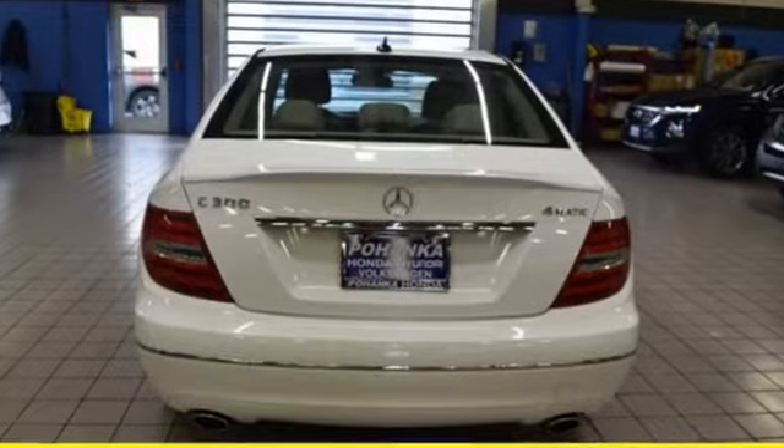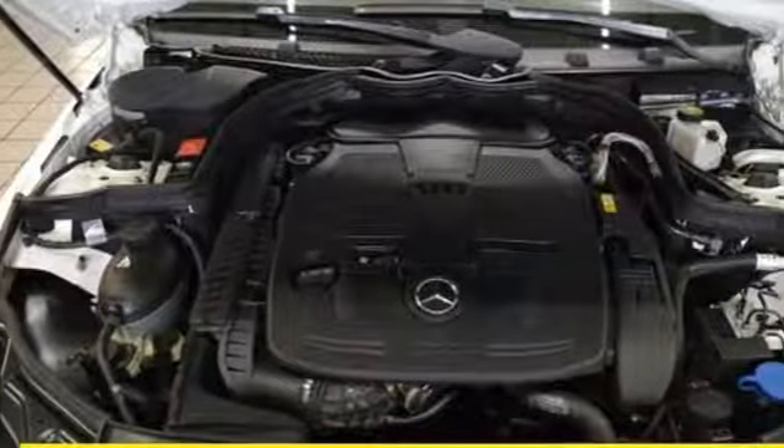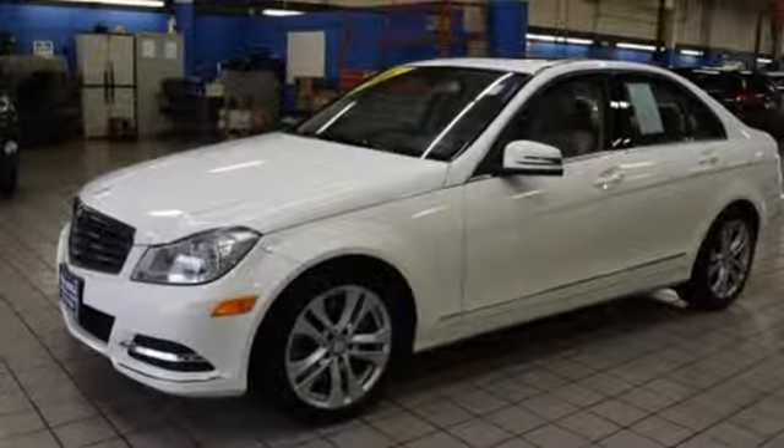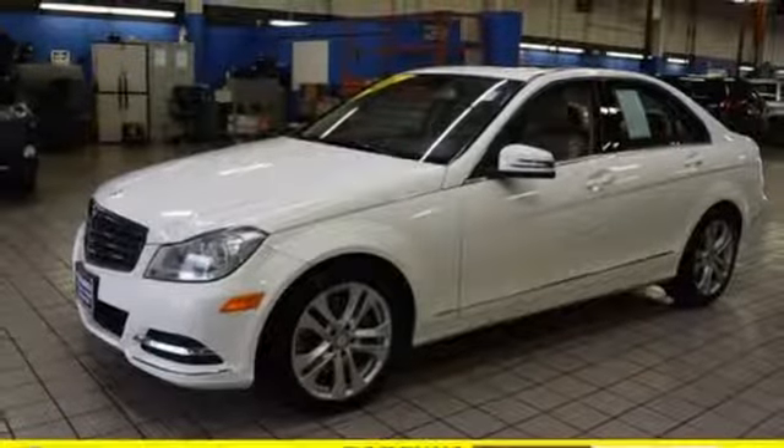It's well equipped with the features you need: streaming audio, dual zone climate control, auto dimming mirrors, power sliding and tilting sunroof, and a V6 engine.